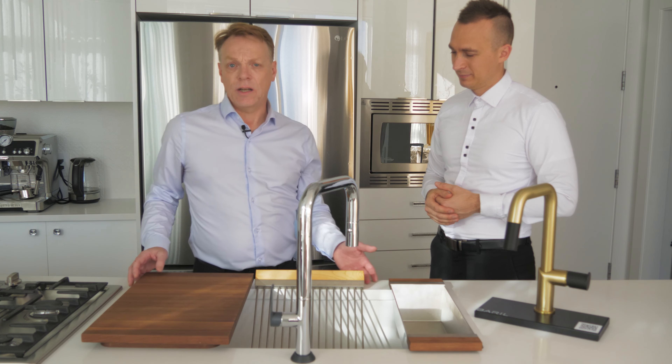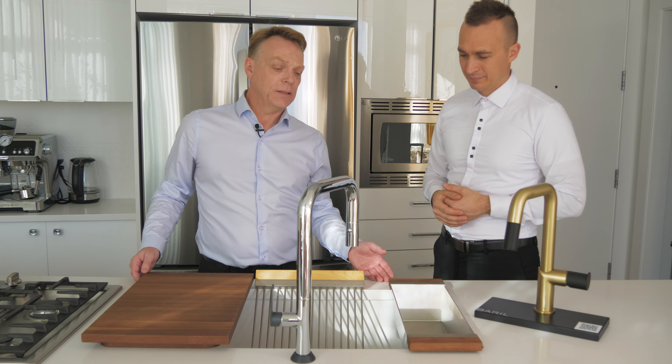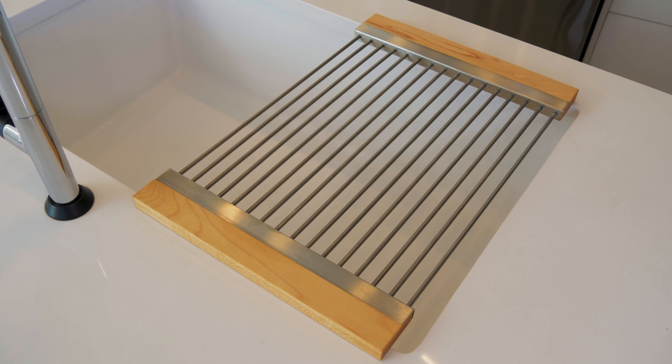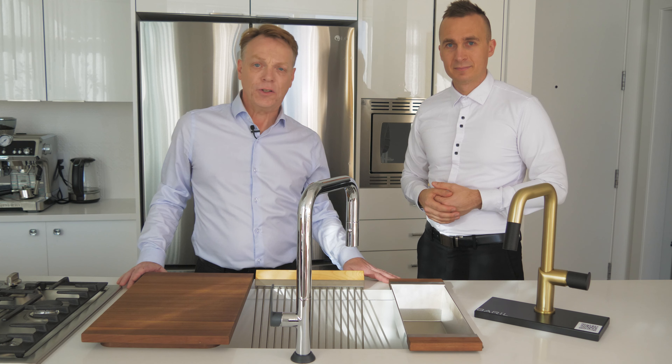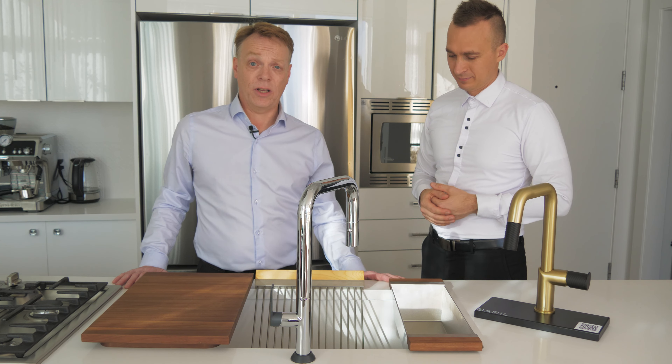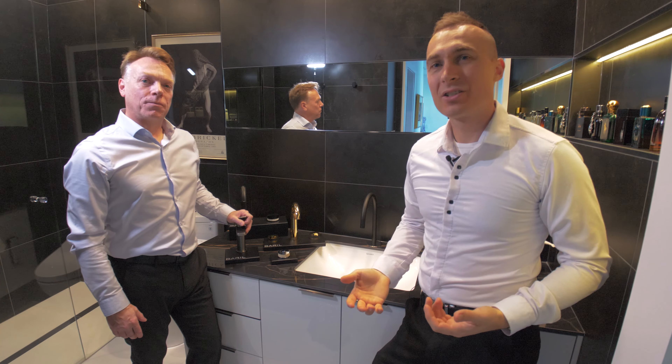Today I brought some Julien accessories. Julien's a company out of Quebec — a Canadian company — and they use real Canadian maple and walnut in their accessories. All these accessories fit on all the Julien kitchen sinks, but they're also designed to fit on a standard kitchen sink.